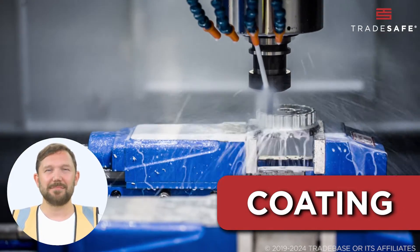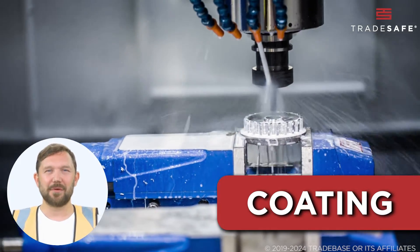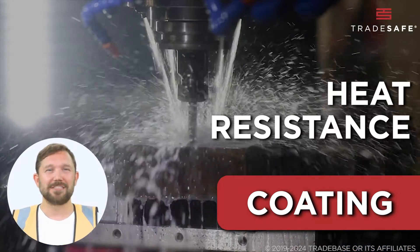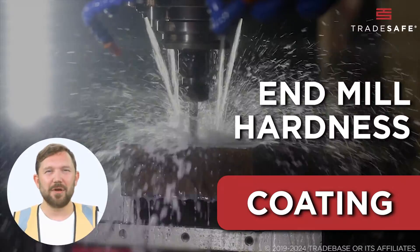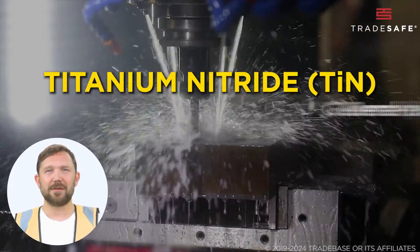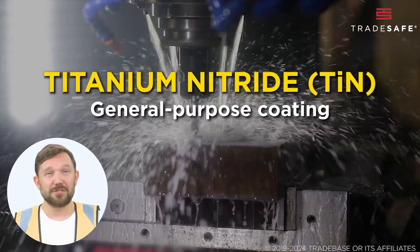Up next, coatings. These aren't just for show — they can massively enhance your end mill's performance. Coatings reduce friction, improve heat resistance, and increase end mill hardness. One of the most common coatings is titanium nitride, a versatile, general-purpose coating that enhances hardness and reduces friction.